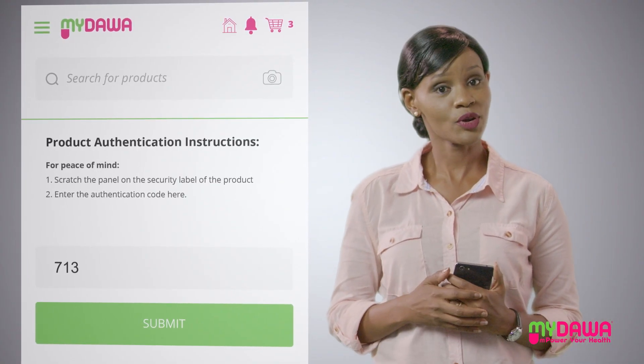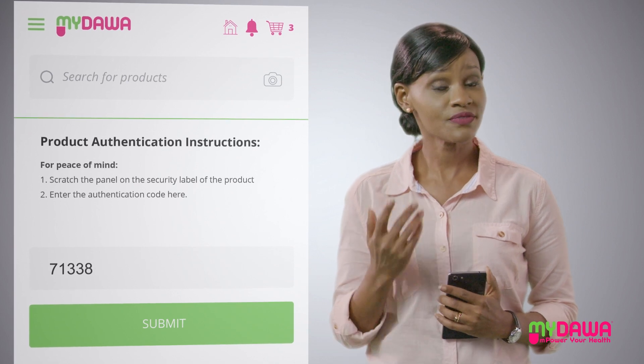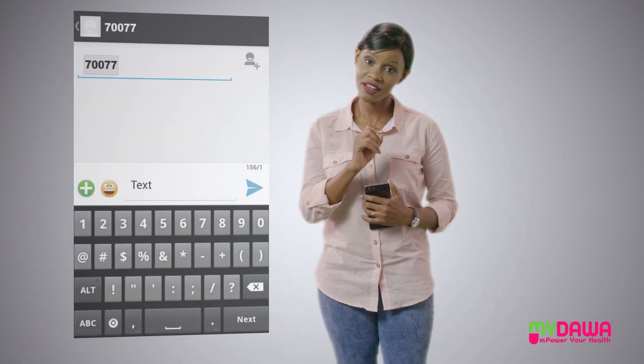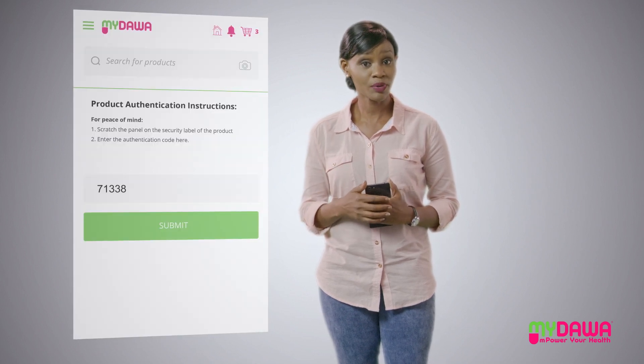To authenticate My Dawa products, simply scratch the panel on the security seal to reveal the unique code. SMS the code to 70077 or enter the code on the app or website.